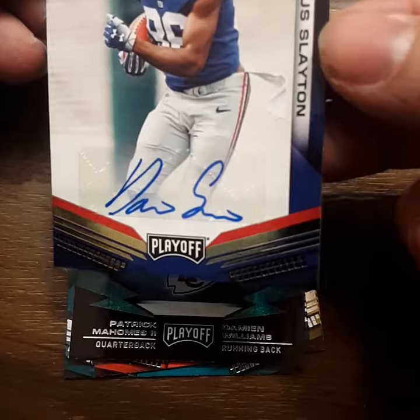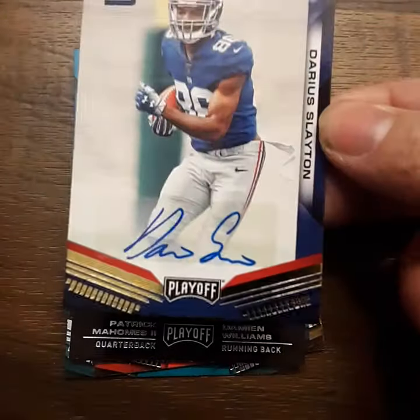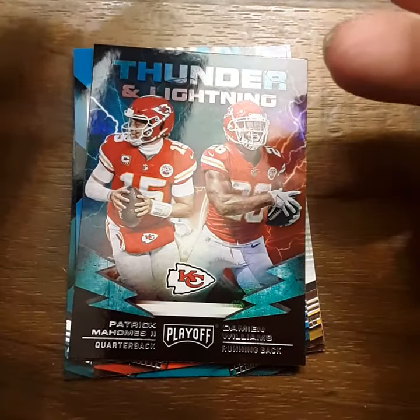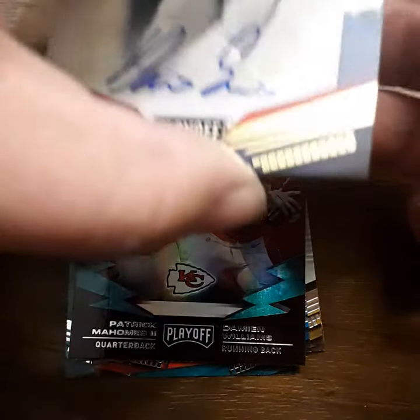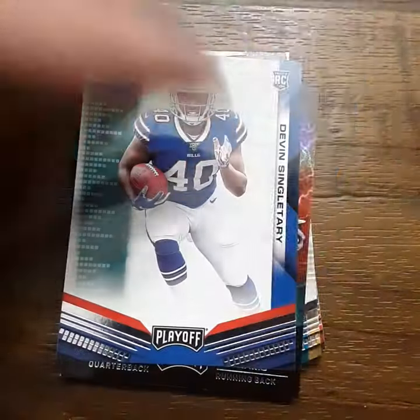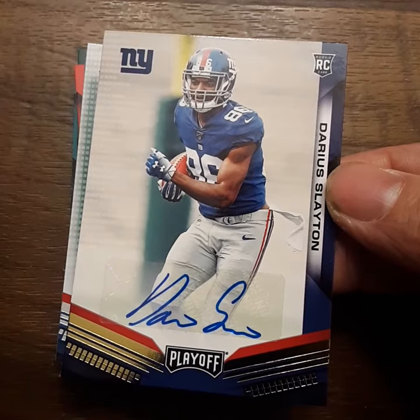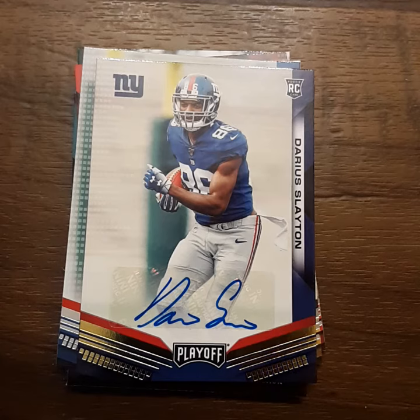Very nice, very nice — happy to pull an auto. When you drop ten bucks on a single pack with only eight cards, you hope to pull something. An auto in my opinion is better than a memorabilia card. Hey, we hit something — it's been a while since we pulled something that's nice. Until next time guys, happy hunting.